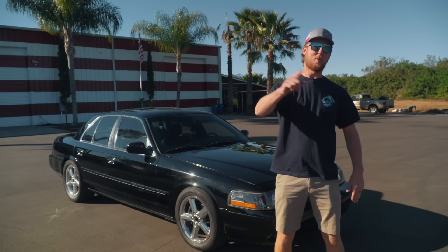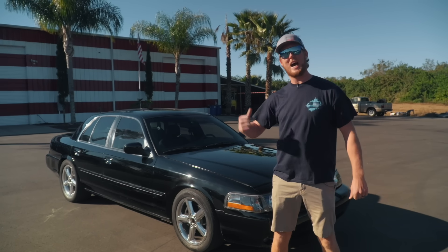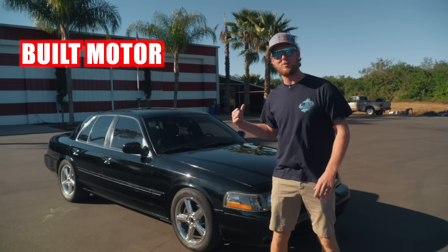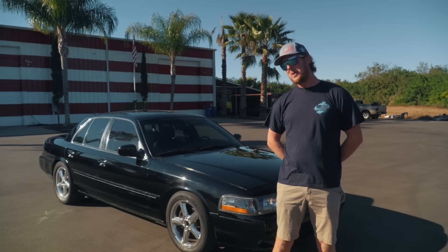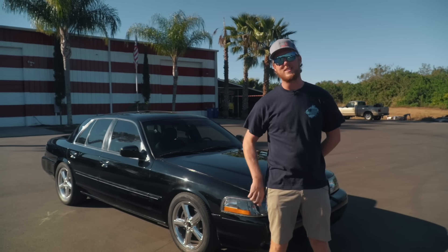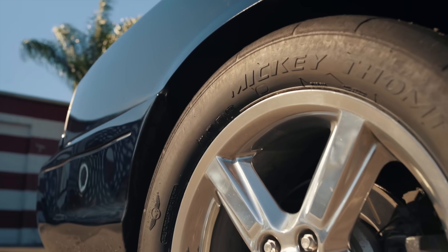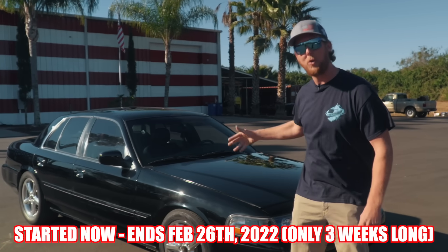Ladies and gentlemen, you're probably wondering: Cletus, crew, why are you guys doing such a top notch build on the Marauder? Built motor from the start, brand new turbo, brand new transmission — it's like they're doing it right for once. Well guys, that's because the whole time we were building this thing, we had you guys in mind. The way this car has turned out kind of makes me think maybe I shouldn't have done this. But starting right now, we are giving away the Marauder — the ultimate sleeper.